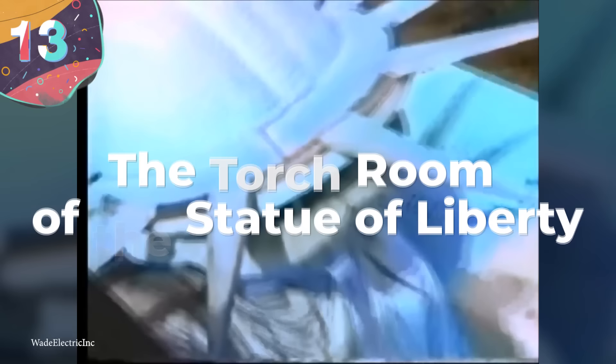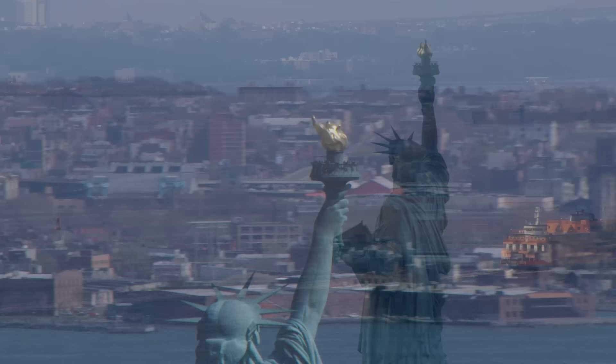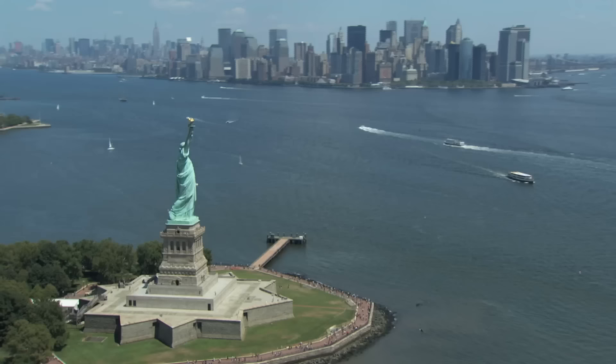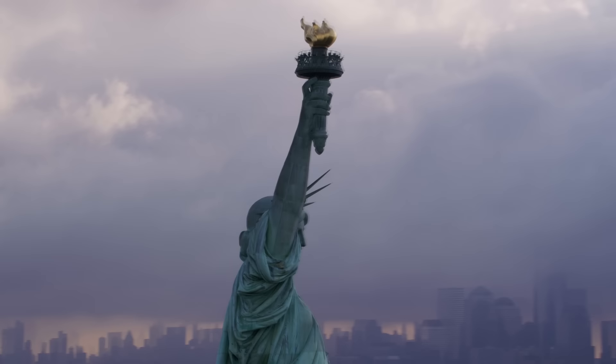Number 13: The Torch Room of the Statue of Liberty. The Statue of Liberty is easily one of the most iconic monuments in the United States, if not the most iconic. Standing proud, torch in hand, this lovely lady was a gift from France in 1886 and was created by sculptor Frederick Auguste Bartholdi. The statue stands on Liberty Island in New York Harbor and has gone on to become one of the most recognized symbols worldwide of America's dedication to democracy and freedom. The Statue of Liberty was formerly known as Liberty Enlightening the World, and the enlightening is shown by the massive torch she extends skyward. But the torch holds more than just the symbolism of enlightenment — it also holds a secret room.